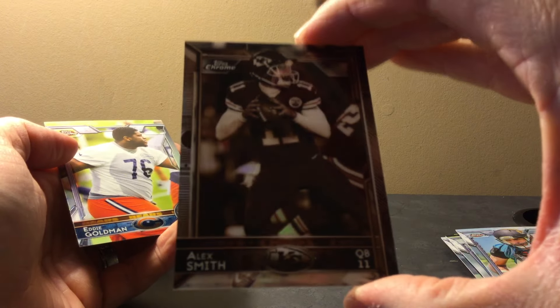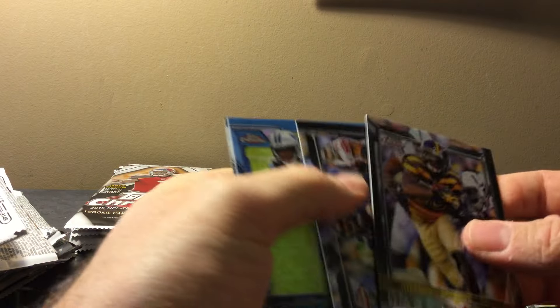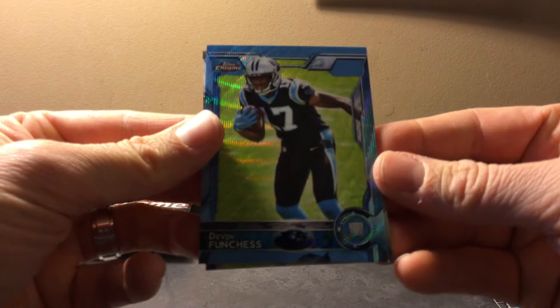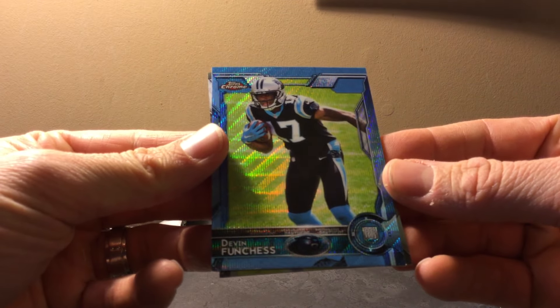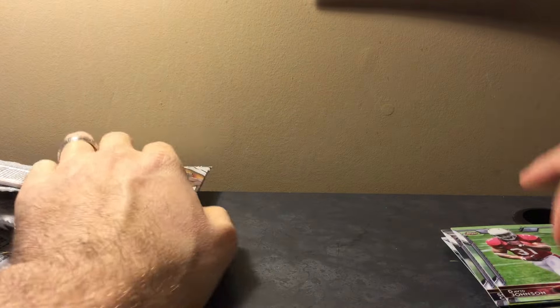There's a Sepia numbered to 99 of Alex Smith — that's a PC Chiefs card. I haven't been on breakers in a year and I don't know how the auctions are gonna go, but so far a lot of them are getting bids, so we'll just see how it goes. I'm just testing the waters right now. I'm not gonna commit to doing breaks every night — I'm just gonna see how long it takes to package a case of cards like this Topps Chrome and go from there.